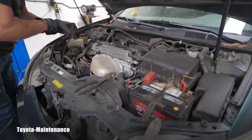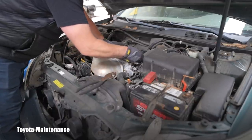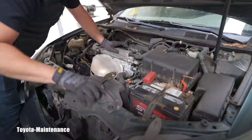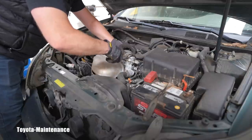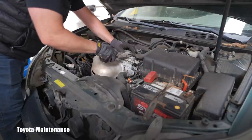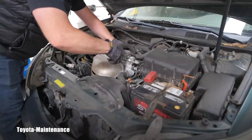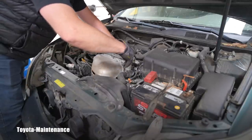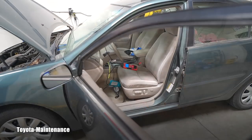I wish all inspections and diagnoses were this easy. Just a couple of minutes looking around the engine bay and we already see what's happening. This is unbelievable.